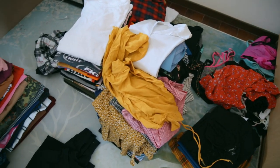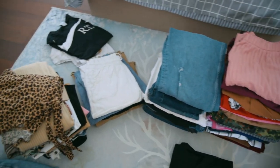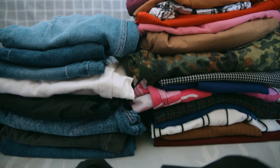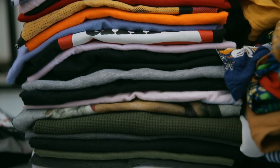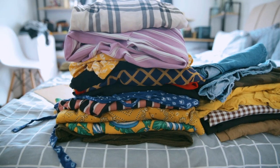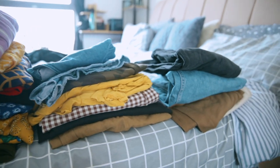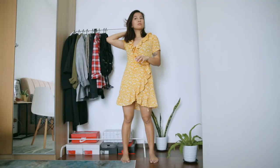I've stacked everything into different categories to make it easier. We have the bottoms section with all my jeans and trousers, then t-shirts and blouses, skirts and shorts, and the category we're tackling today: dresses, one-pieces, and overalls. Let's get started.